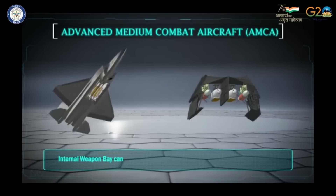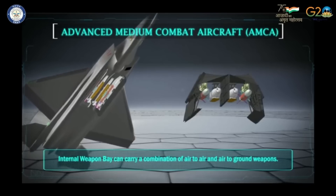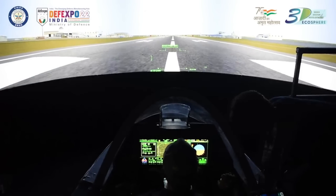AMCA will have a fuel capacity of 6,500 kg, which is more than 2.5 times that of the LCA, which has a fuel capacity of 2,400 kg.